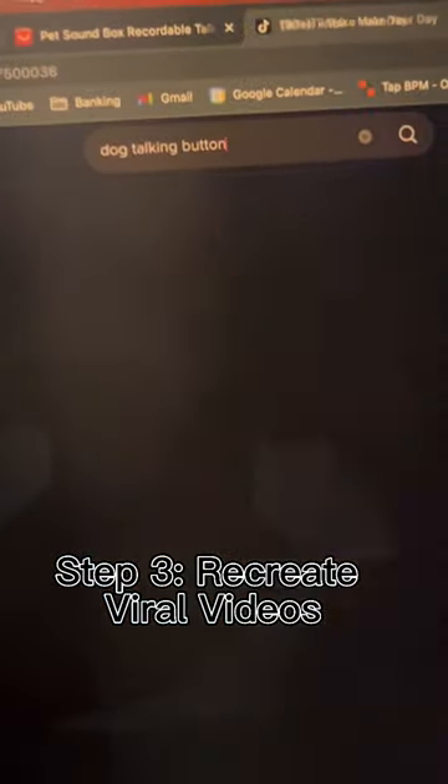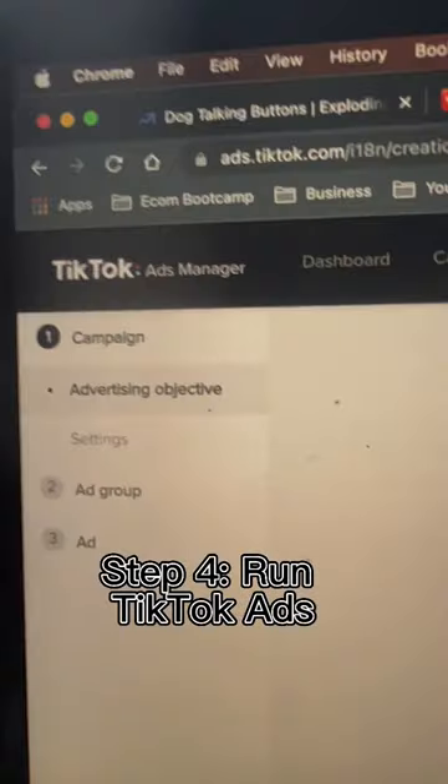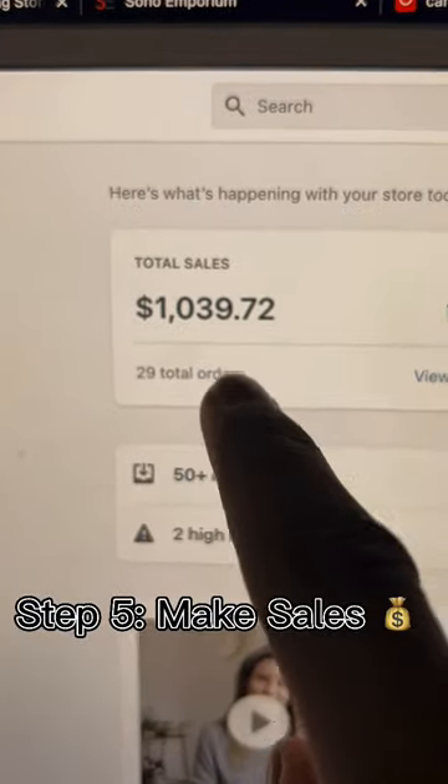Step three, it's time to find videos of this product on the internet, re-edit those videos, and as those videos start going viral, we can move to step four, which is to go to TikTok Ads Manager and run some ad conversion campaigns. You'll have traffic coming into your store. And finally, step five, kick back and watch the sales roll in.